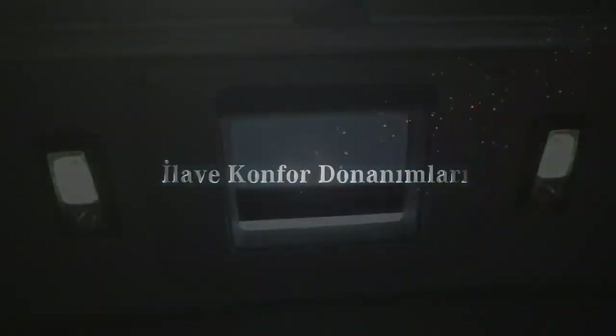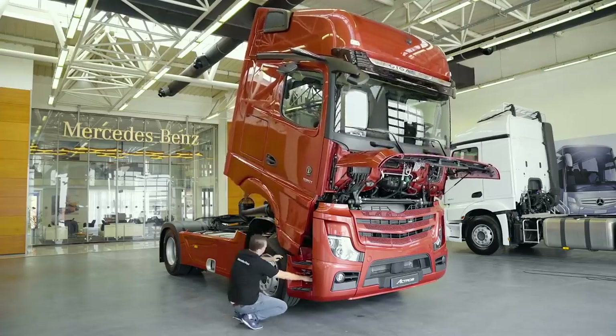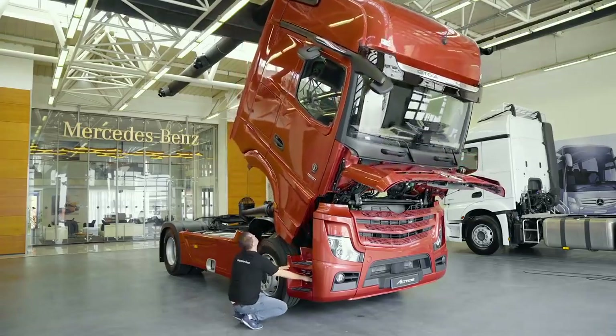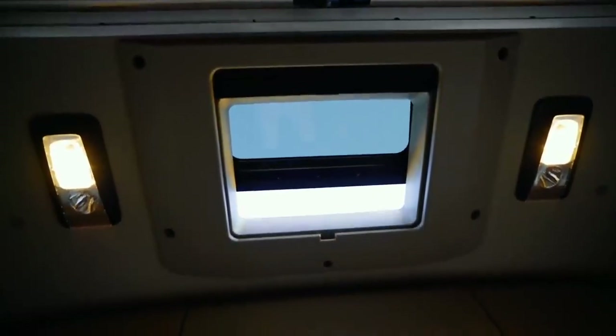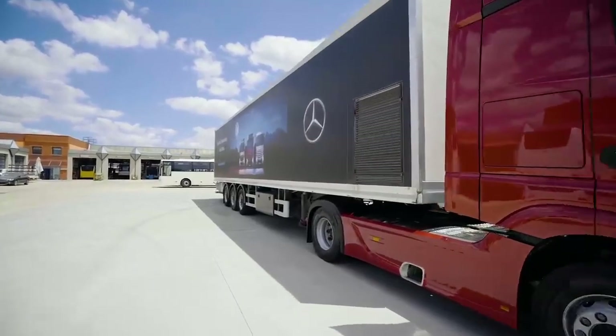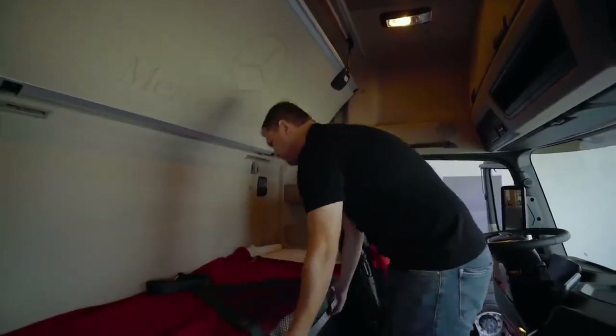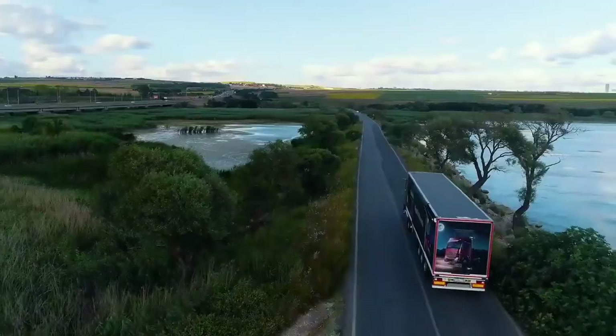İlave konfor donanımları. Tüm bu konfor odaklı donanımlara ilave olarak Actros 1851 LS çekicilerde elektrohidrolik kabin devirme, tam olarak açılabilen elektrikli ve camlı sunroof, aks yükü ölçüm cihazı, konforlu alt yatak minderi, halı motor tüneli kaplaması ve kauçuk paspas gibi donanımlar standart olarak sunulmaktadır.